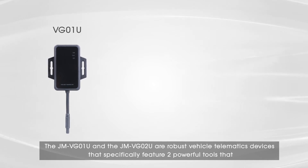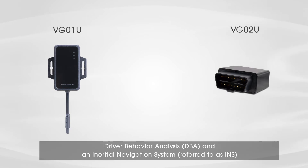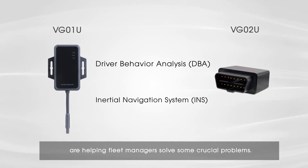The JM VG01U and the JM VG02U are robust vehicle telematics devices that specifically feature two powerful tools that provide valuable insights for fleet managers, especially in the insurance industry. Driver Behavior Analysis, DBA, and an Inertial Navigation System, referred to as INS, are helping fleet managers solve some crucial problems.